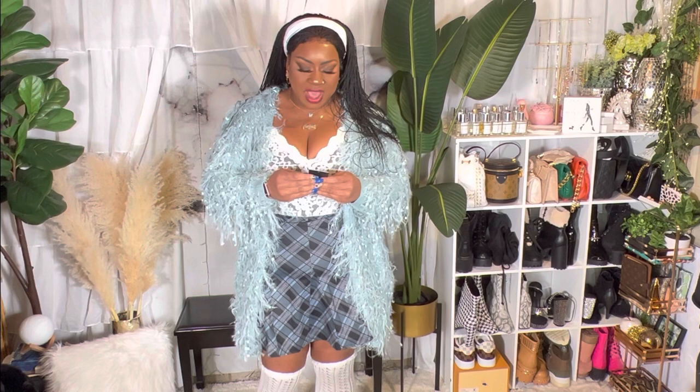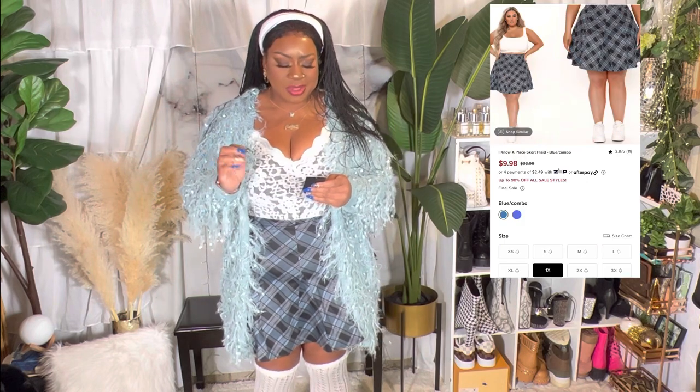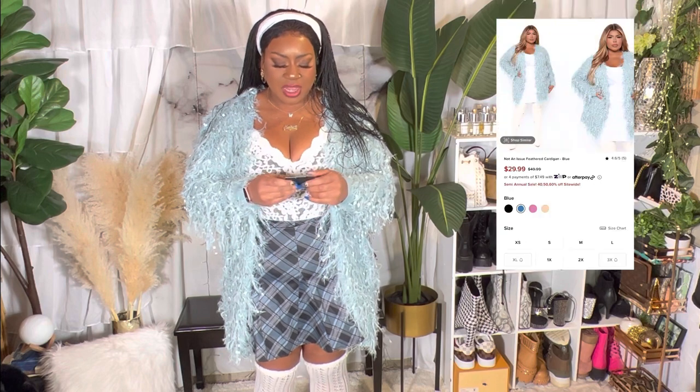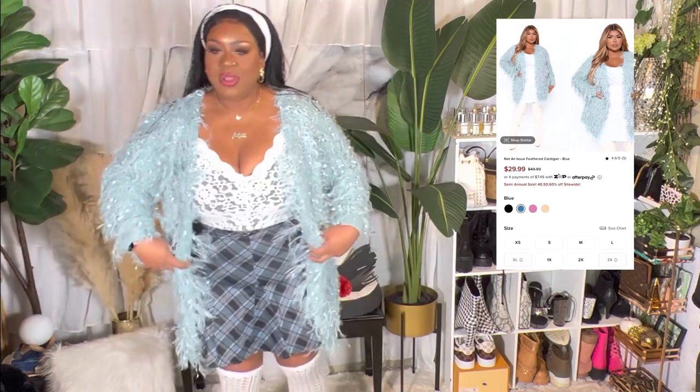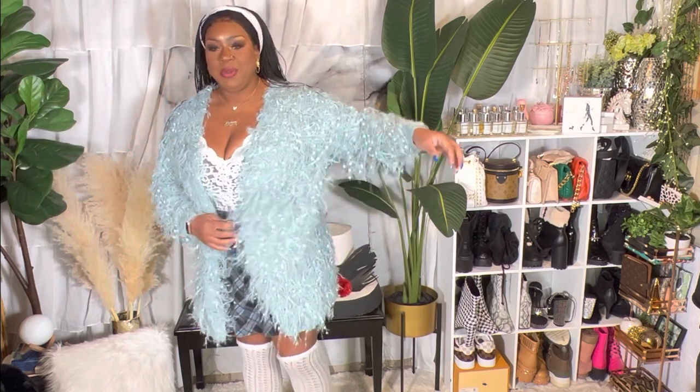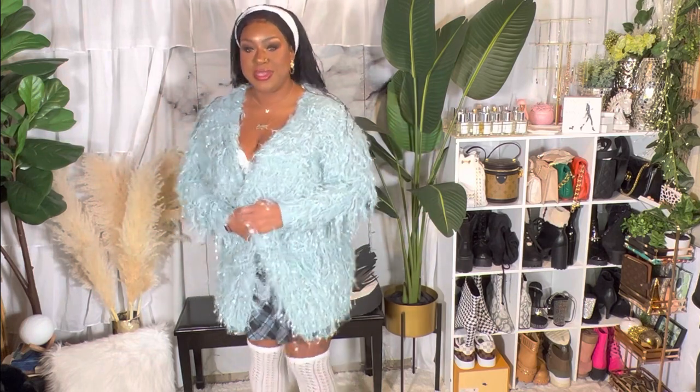On to the next. Right now I'm wearing two pieces I want to talk about. I have on the I Know a Place skort plaid in blue combo, size 1X, and the Not an Issue feather cardigan in blue, size 2X. I got the cardigan in a 2X because I wanted it oversized, and I'm glad I did.